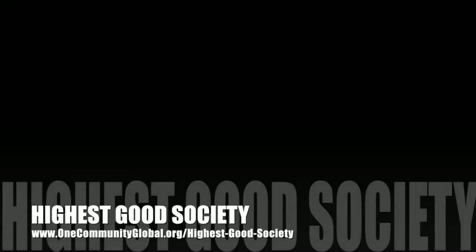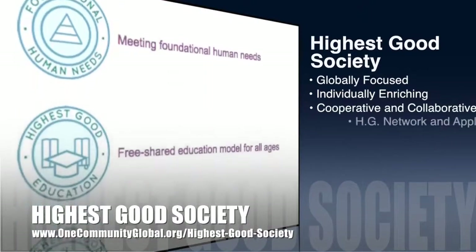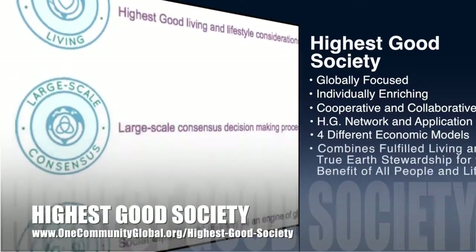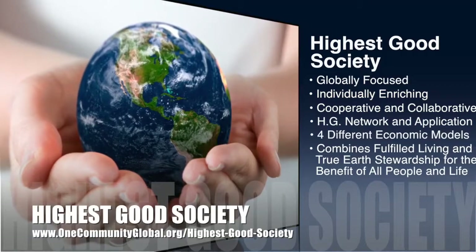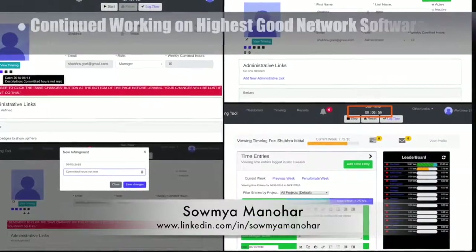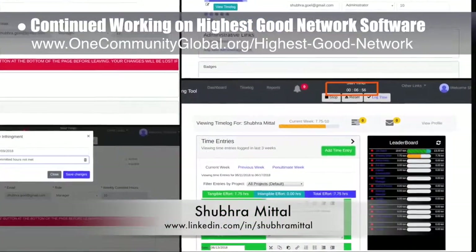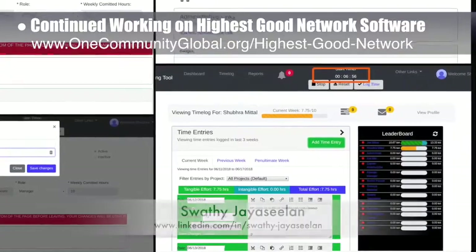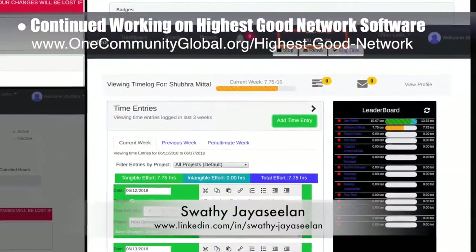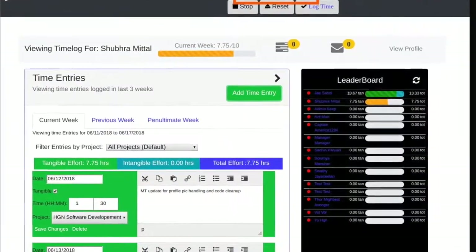One Community's approach to highest good society is globally focused, individually enriching, cooperative and collaborative, and includes a highest good network and application, four different economic models, fulfilled living, and true earth stewardship for the benefit of all people and all life on this planet. This week the highest good network software team — Samya Manahar, Shuber Mital, and Swati Jaya Sealand — added the ability to track policy infringements, added functionality for labeling and editing them, added seconds to the timelog timer, and fixed an issue with reports not refreshing the page properly.